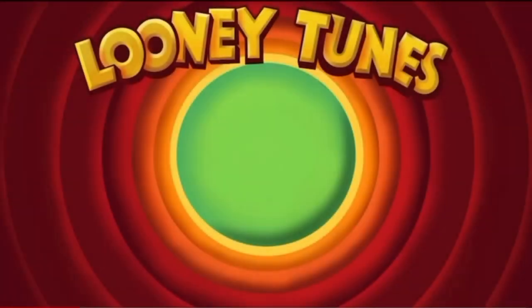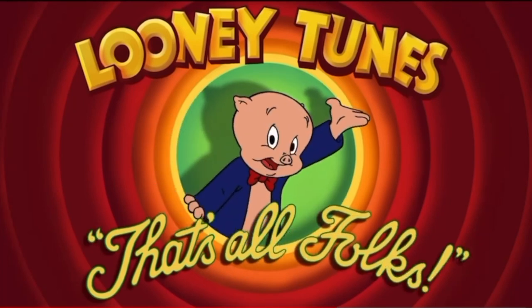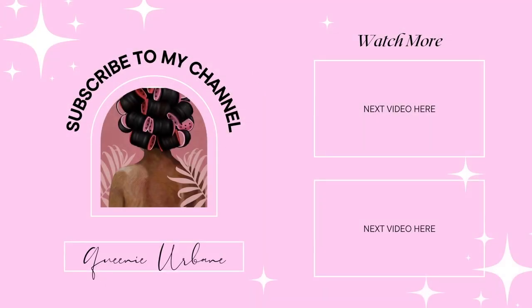Thank you all so much for watching. I hope you really enjoyed this video. Be sure to leave a comment below on any of your thoughts or opinions. I hope to see you all in the next video. Bye! That's all, folks!